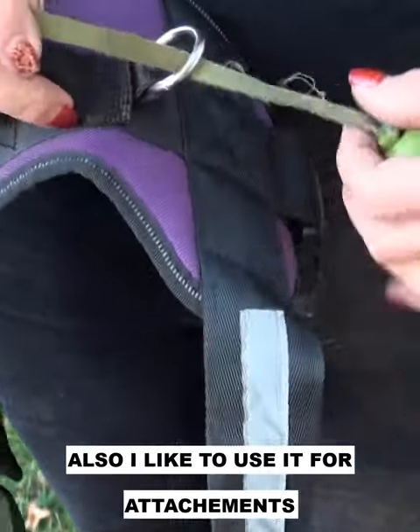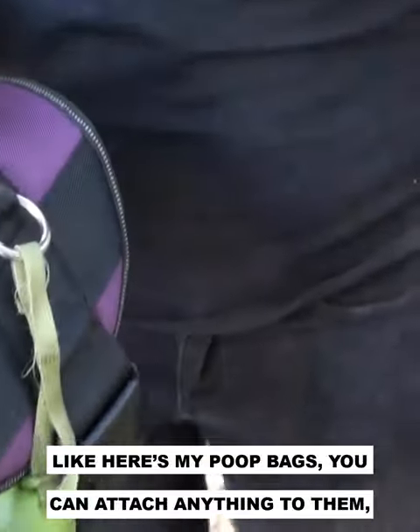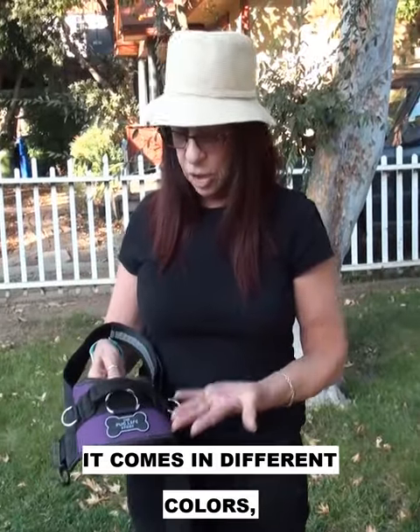I also like to use it for attachments — like here are my poop bags. You can attach anything to them, they're really handy. It comes in different colors and different sizes, it's good for all of those. I can't really imagine why anyone wouldn't get this. It's just so much better.